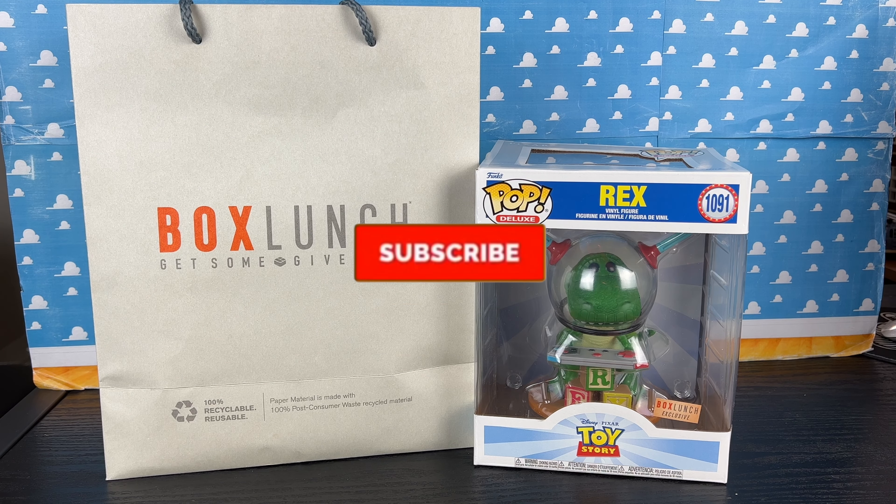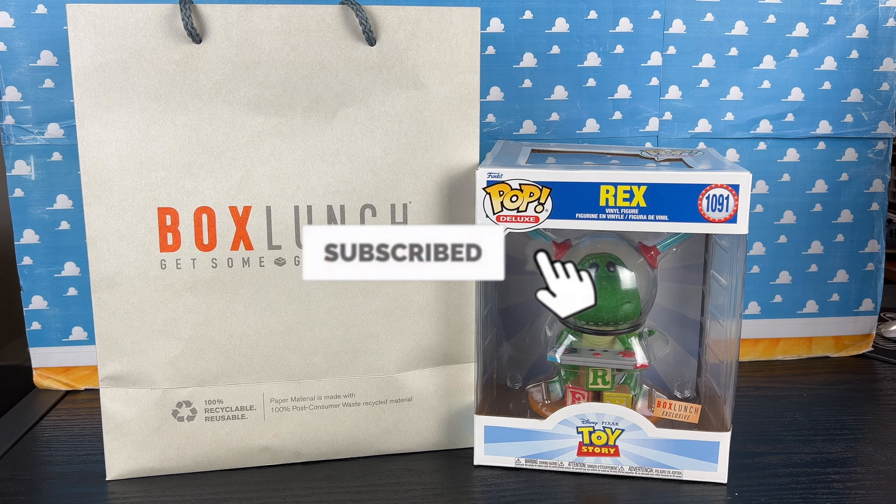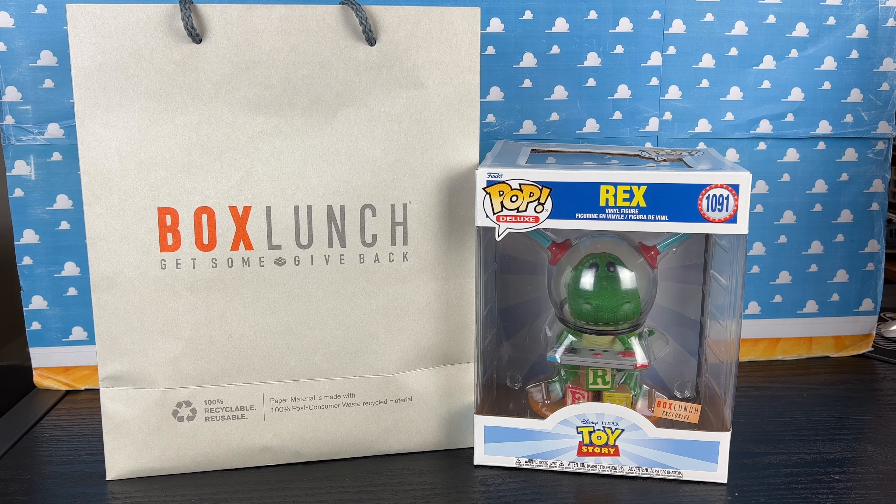Hey howdy hey partners! If you haven't already, please hit that subscribe button and hit that notification bell, as we're on our way to 100,000 subs this year.